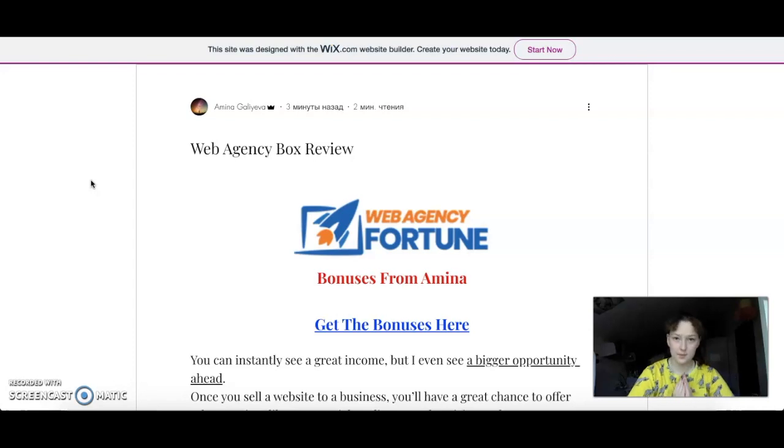I'm going to show you my custom-made bonuses that I made especially for you for Web Agency Fortune. You can access them only by following the link down below. You will find my website there where you can press the 'get the bonuses here' button, or you can go straight to the sales page — about which I'm going to talk in a second — and purchase your Web Agency Fortune there.